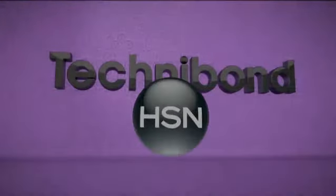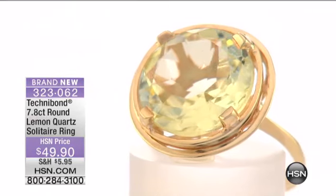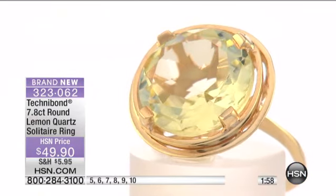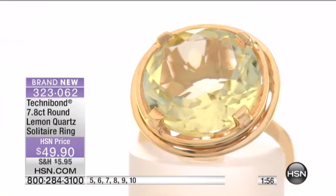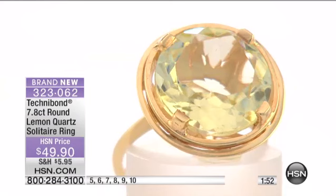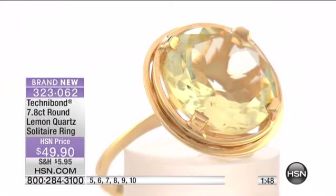Black diamond and black CZ, which is actually grown in a laboratory, is harder to create than clear CZ because they use various additives called dopants to make CZ different colors. Very few of them come out jet black — they all come out gray or kind of smoky quartz looking.